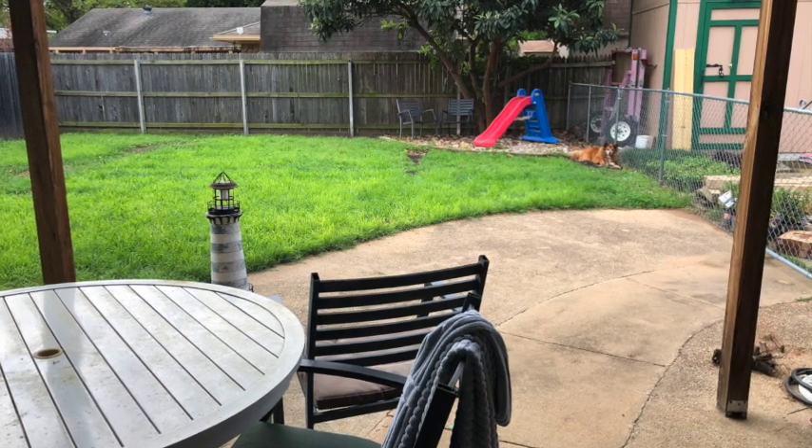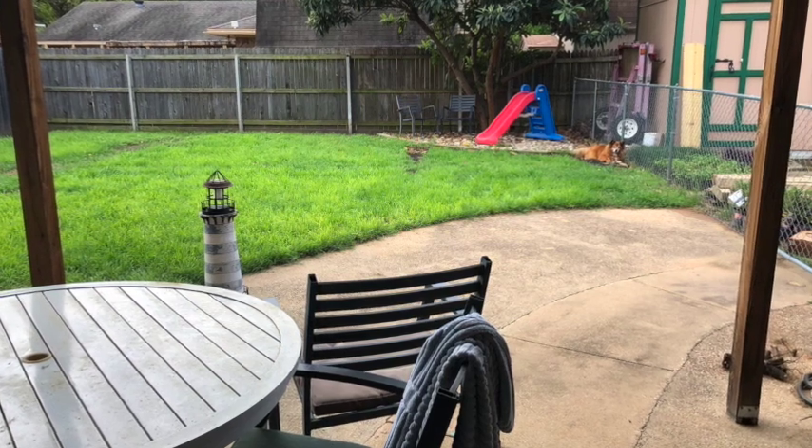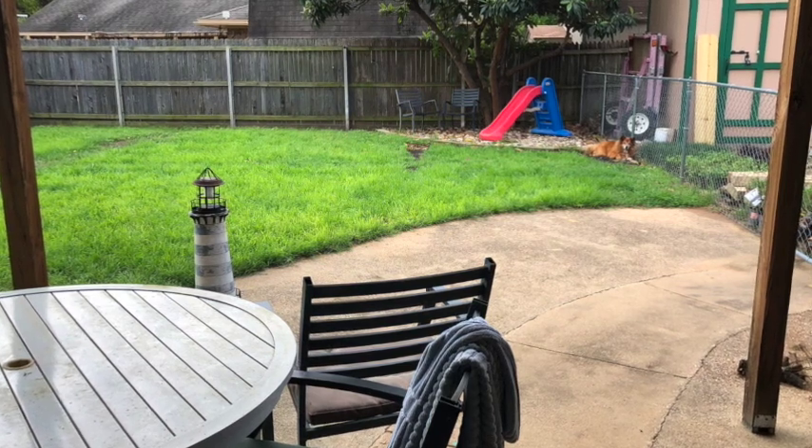Hey, it's Mrs. Peterson here and I just wanted to show you a quick video of me taking my self-portrait and do a little explaining as to how I got to that.